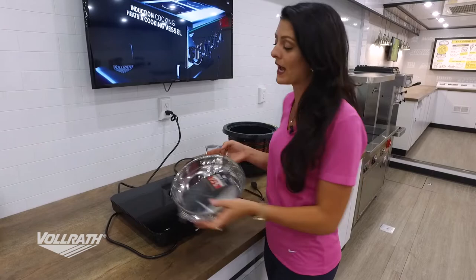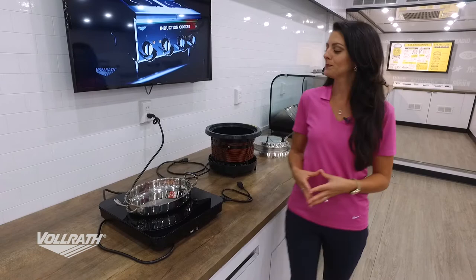The next piece of induction is our induction soup well — this is a big game changer in soup. First thing you'll notice is that no water is necessary. That means no drain, no plumbing, and no mess to clean up at the end of the night.